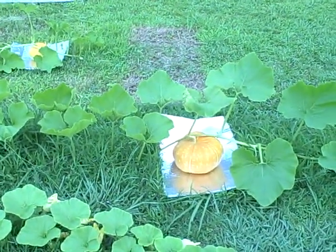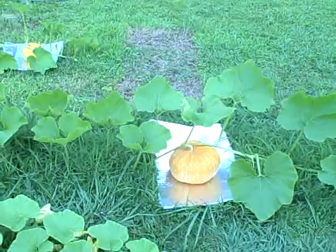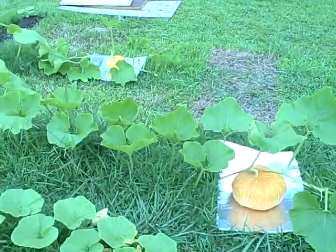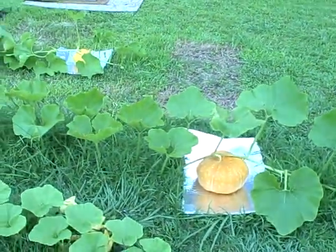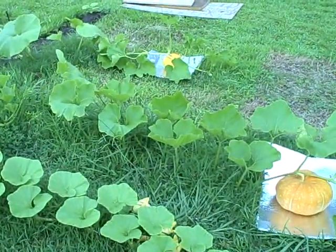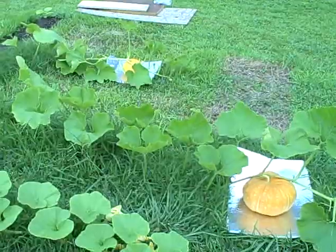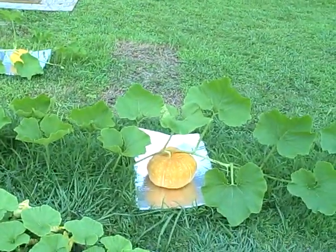Hi and welcome back to Pittman's Pumpkin Patch. It's July 28, 2011 and I just wanted to give you an update. Things have not been going all that great in the pumpkin patch. I've been dealing with a lot of pests that have decimated a lot of my crop. Squash bugs and squash vine borers have done most of the damage.